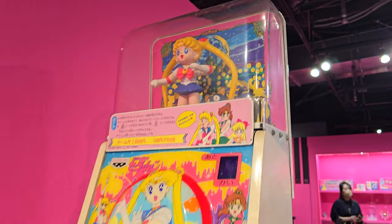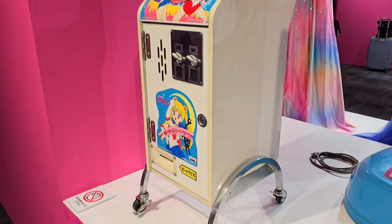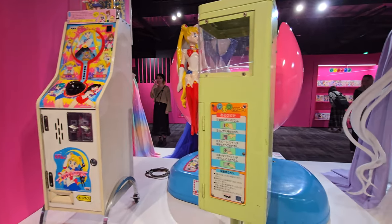Seeing the old arcade games as well as the little children's ride are so funny and fun to see up close. I can't believe that these are still available to view to this day.